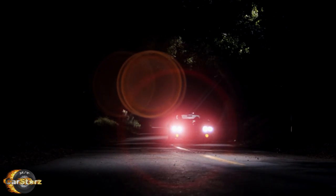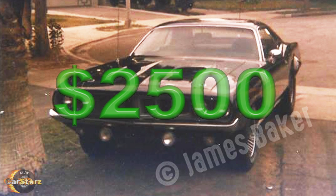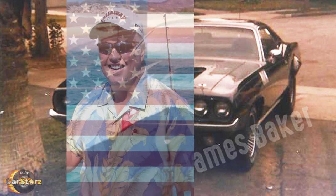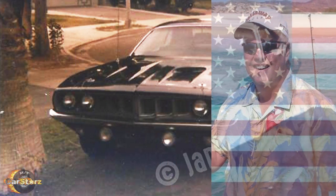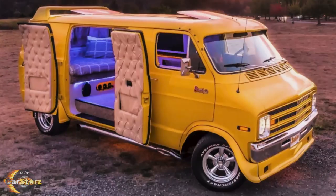Fact number eight. After its involvement in the film, the Phantasm Cuda was kept by art director David Brown, who owned it for several years, but then sold it to a real estate broker and car enthusiast named James Baker in 1980 for $2,500. James was the last publicly known owner of the car, but he then traded the Cuda straight up for a customized van to an unknown person he met on the road later that year.